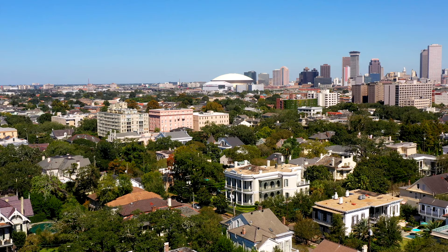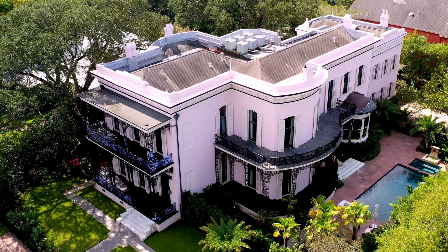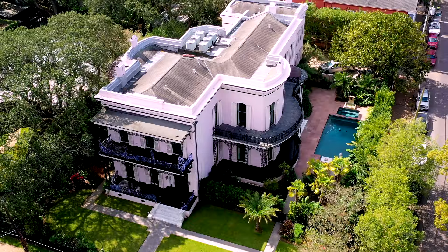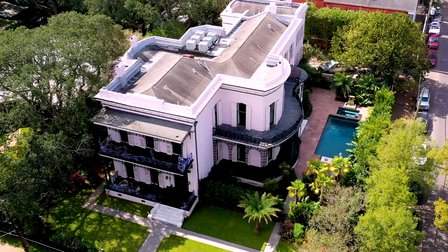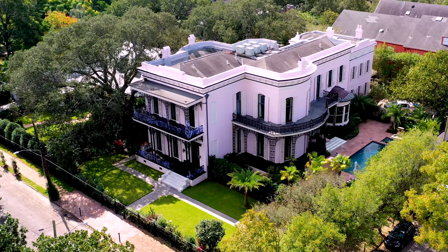The median home income in the Garden District is $127,000, with a population of 12,000. Next is Colonel Short's Villa, also designed by Henry Howard, built in 1859 for Colonel Robert Short of Kentucky. In 1862, the house was seized by Union forces after the capture of New Orleans. It was returned to Short in 1865, where he lived until his death in 1890.